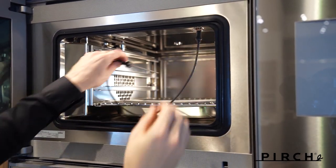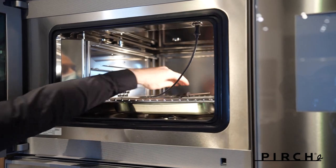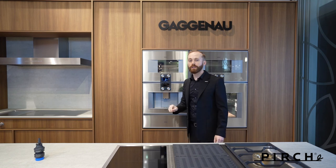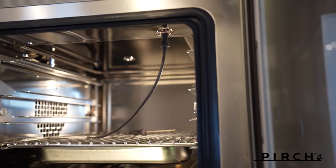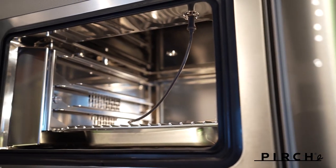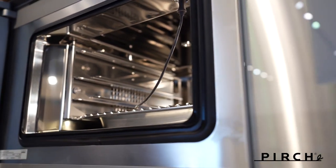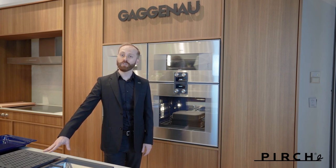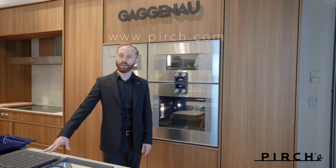The core temperature probe: plug it in, pierce whatever you're cooking, and instantly you can see the results on the front of the oven. Set the temperature and ensure that your meats, poultry, or bread are cooked to the precise temperature — it takes the guesswork out of using a Combi Steam Oven entirely. I hope you come visit Perch Costa Mesa or one of the many other Perch locations throughout Southern California. Their trained experts will help you get the most out of your Gaggenau oven or plan your dream kitchen. Please visit Perch.com. Thank you.